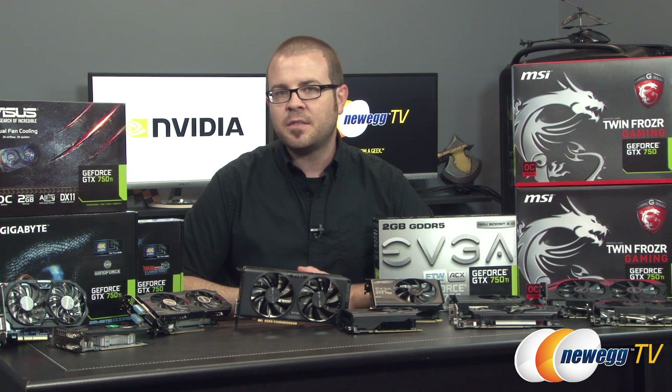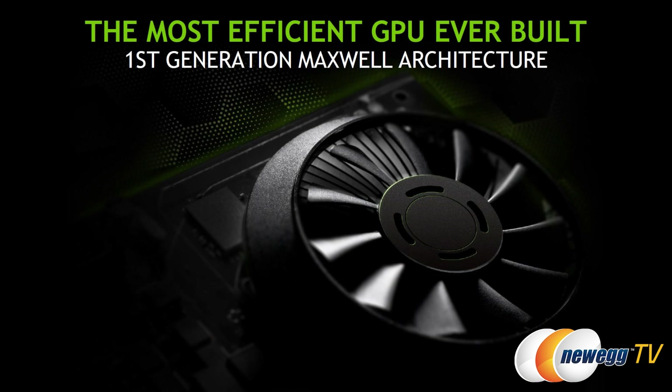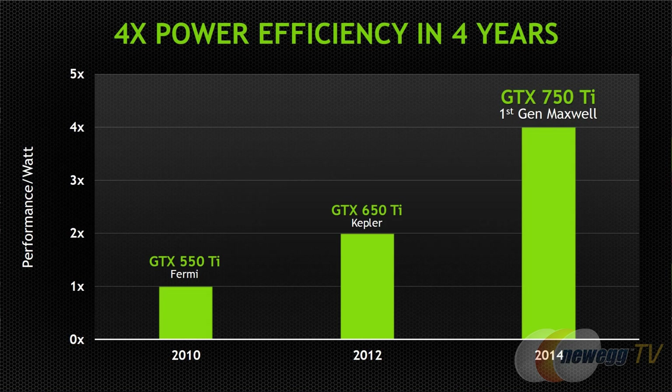The 750 and 750 Ti are based on Nvidia's newest Maxwell architecture, a first-generation version built on a 28 nanometer manufacturing process. Nvidia has been emphasizing power savings and efficiency with Maxwell. In the four years since the Fermi-based 550 Ti was launched, Nvidia has quadrupled their performance per watt.